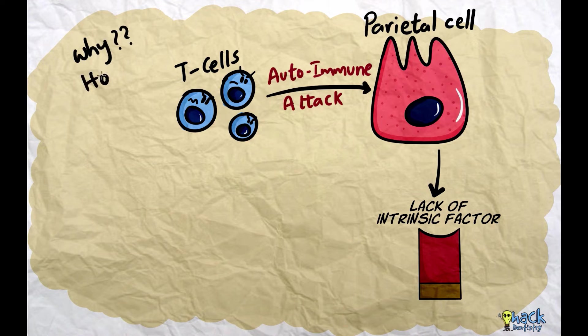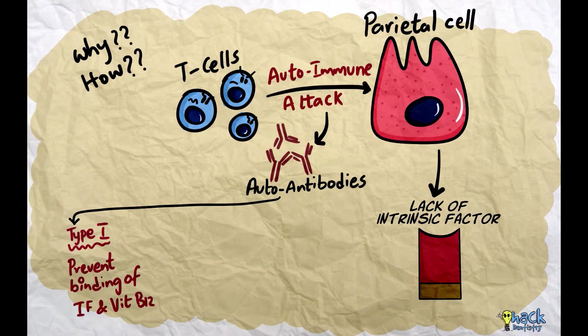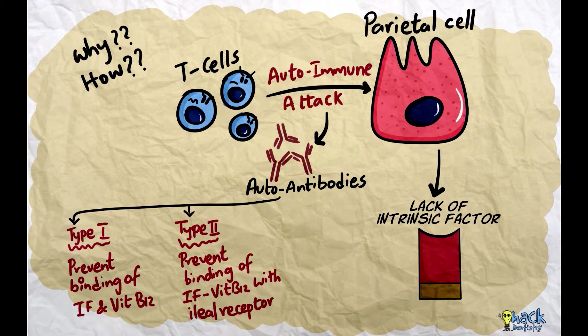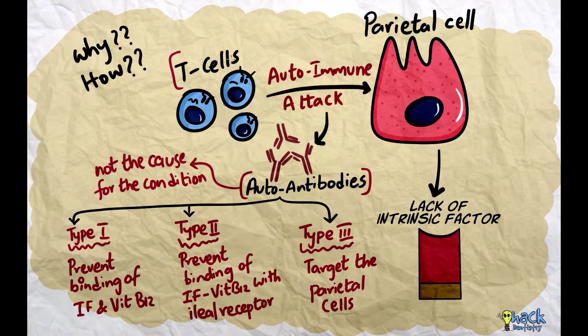Why or how the autoimmune attack happens is not known. The gastric mucosal injury further triggers formation of autoantibodies against the gastric mucosal cells. There are three types of autoantibodies reported: Type 1 antibodies that prevent binding of vitamin B12 with intrinsic factor; Type 2 antibodies that prevent binding of the vitamin B12-intrinsic factor complex with receptors on the ileal cells; and Type 3 antibodies that target the parietal cells. However, these antibodies, though diagnostic for pernicious anemia, are not primarily the cause — it is the autoimmune attack by T cells that causes the condition and triggers the formation of autoantibodies as well.